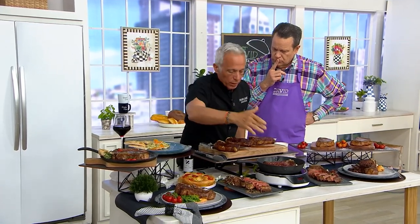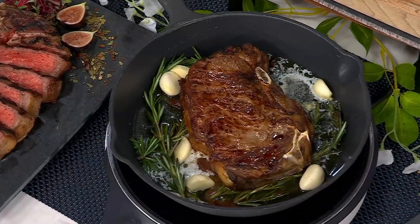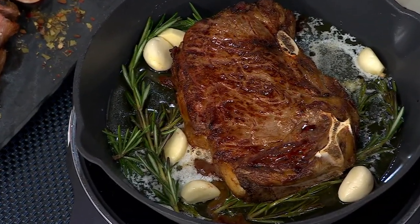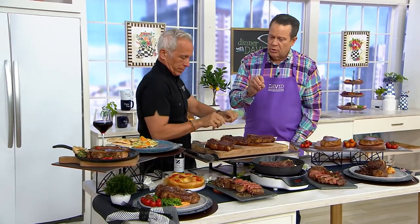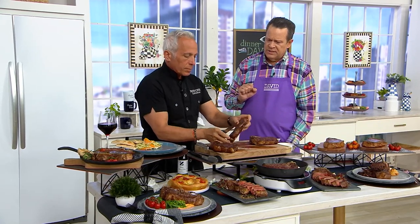I put it in a pan with some butter and a little bit of rosemary and garlic. I cook it and add the rosemary and garlic at the end, then let it rest. Resting is almost as important as cooking, because it increases in temperature 10 to 15 degrees. You don't want to cut it while it's hot because all the juice comes out. I like this at 125 to 135 degrees, resting about seven minutes. I season it right before I cook it.